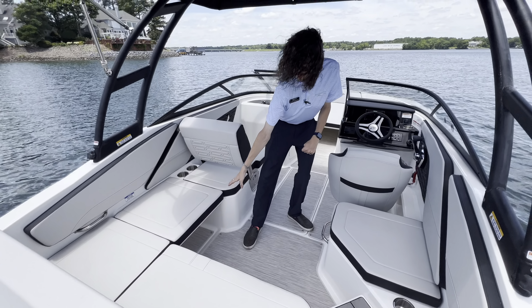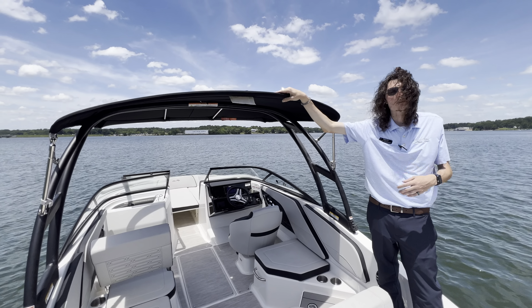If you have any questions about this Sea Ray or anything else that we offer here at MarineMax on Lake Wiley, you can give us a call at 803-831-2101 and ask for me, Blake Holbrook.